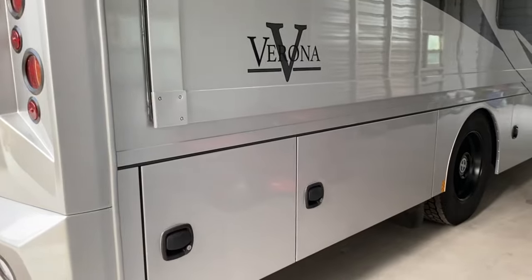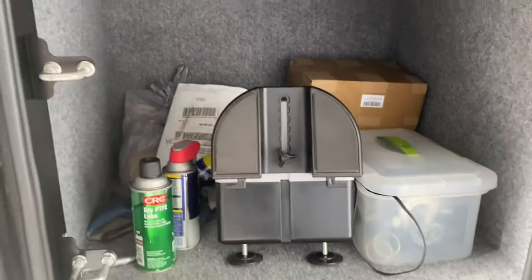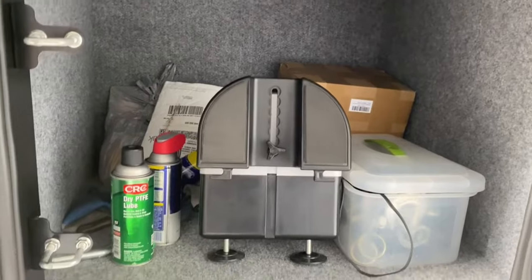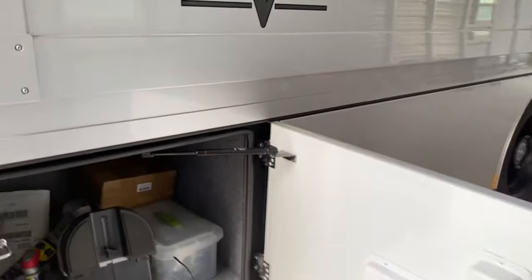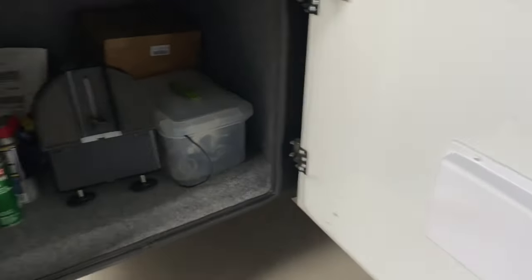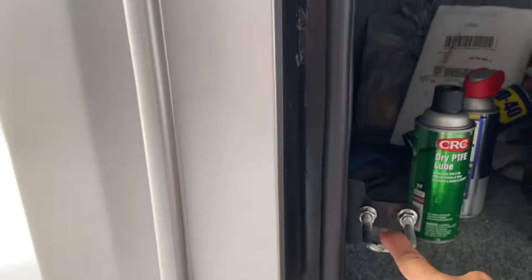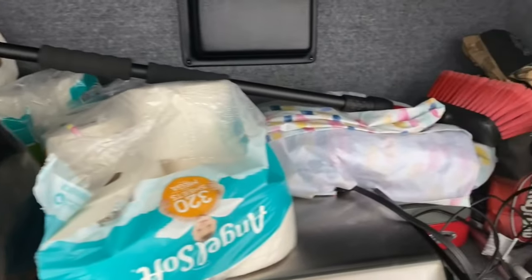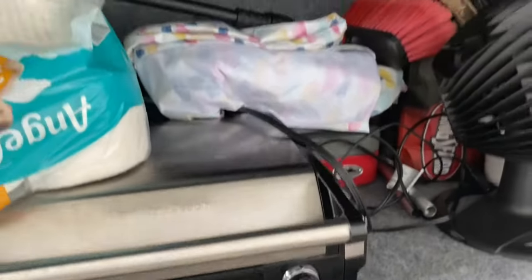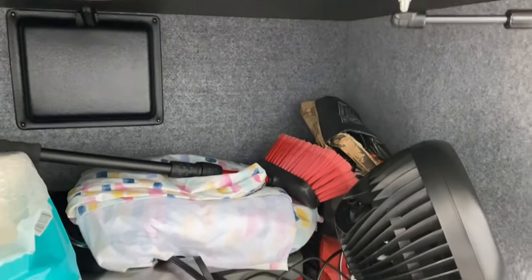Starting here from the rear, this first compartment is a smaller one where I keep all my flat towing gear, oils, sprays, silicone, and so on. What makes the Renegade brand so robust is their cargo doors — double-latch cargo doors, very sturdy and strong, built almost like a tank, and they close like car doors. The next compartment goes up and under, with extra space to slide things.